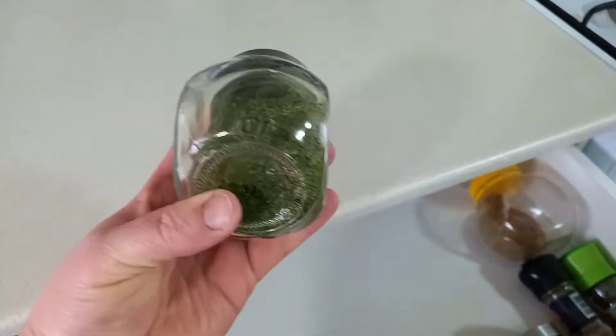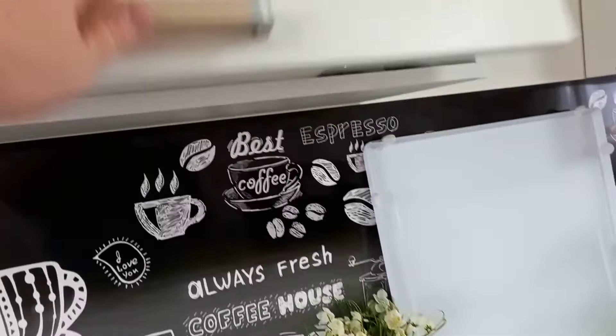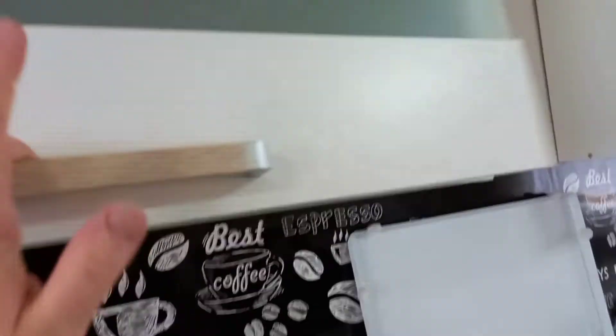Либо есть чуть-чуть побольше — надо будет смотреть, какие есть. Все отмыла, везде в шкафах. Теперь у меня порядок. Все лежит на своих местах. Прям вообще красота. Здесь у меня для чая сладости, также мята стоит.